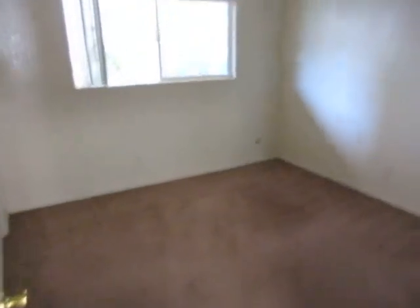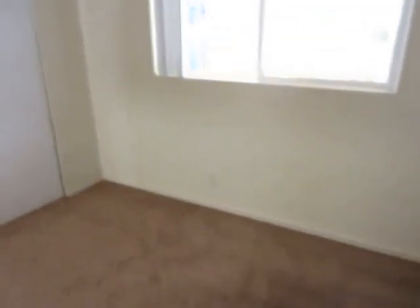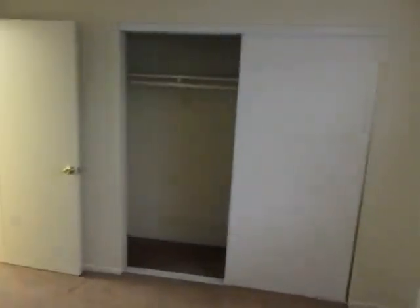You just saw in the hallway here where there's some bonus closet and storage space. This is bedroom number two — big window in here, plenty of closet space.